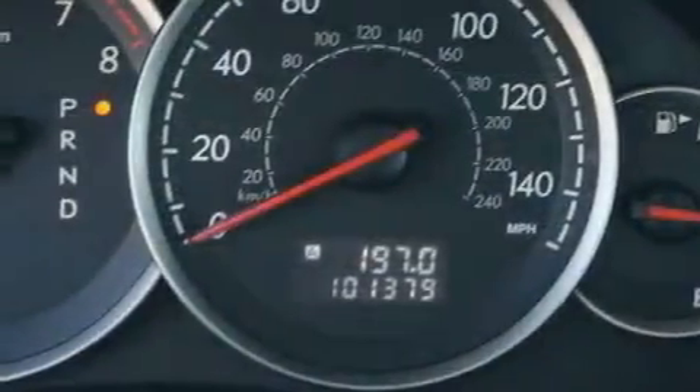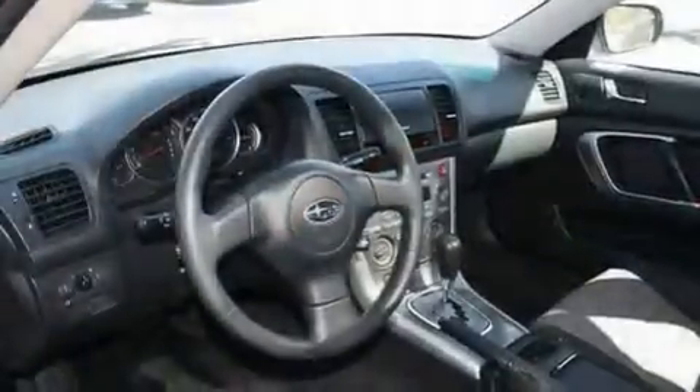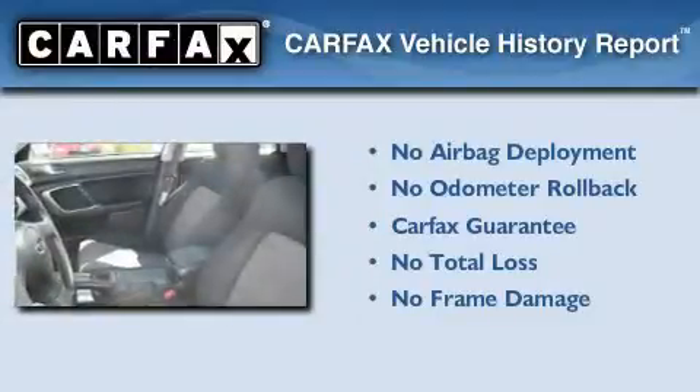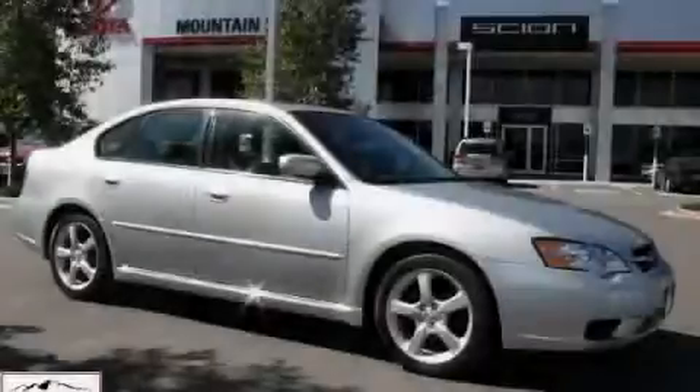With an EPA estimated rating of 30 miles per gallon on the highway, it's easy to see how you can save. Not to mention that this Subaru qualifies for the Carfax buyback guarantee. This vehicle is sure to sell fast. Call and arrange your test drive today.